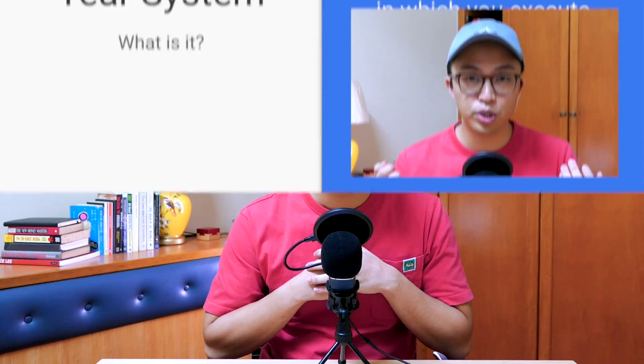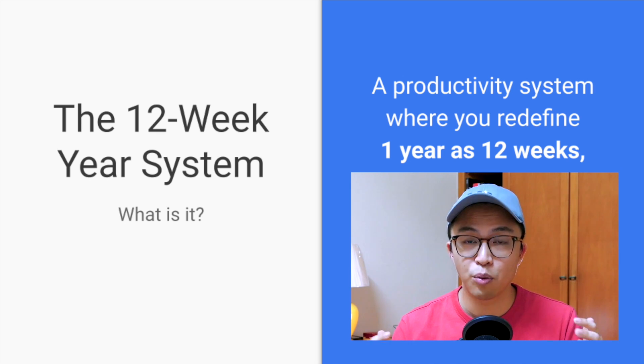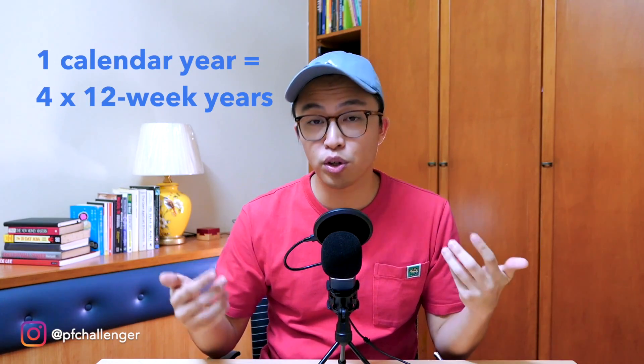So first of all, what is the 12-week year system? If I were to summarize it in one sentence, it is a productivity system where you redefine one whole year into just 12 weeks, and within that compressed time frame, you execute maximum effort to reach your goals. When we compress one whole year into 12 weeks, it means that in one whole calendar year, we have four years that we have to go through.